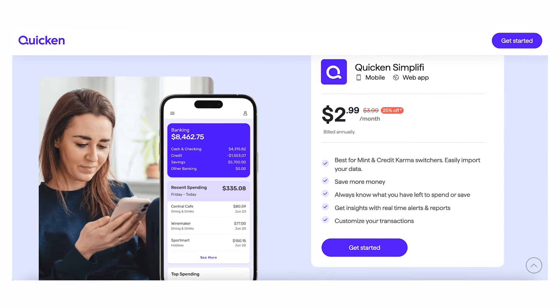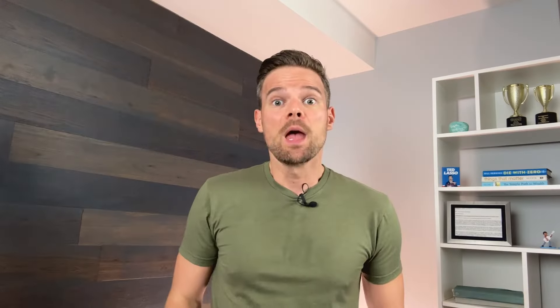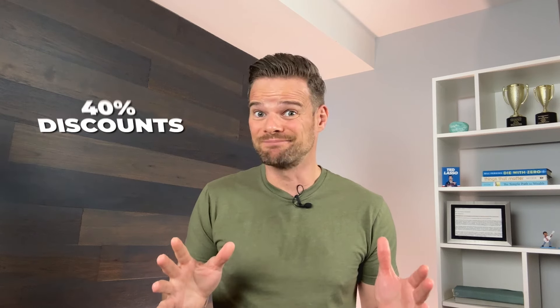And it's low cost! Simplify is one of the least expensive personal finance apps available, other than the free ones of course. Their annual subscription fee is $47.88, which comes out to only $3.99 per month, although they require a yearly subscription. They also frequently offer discounts of up to 40%. This is a small price to pay for not having to deal with advertisements or upsells, which makes it absolutely worth it in our book.